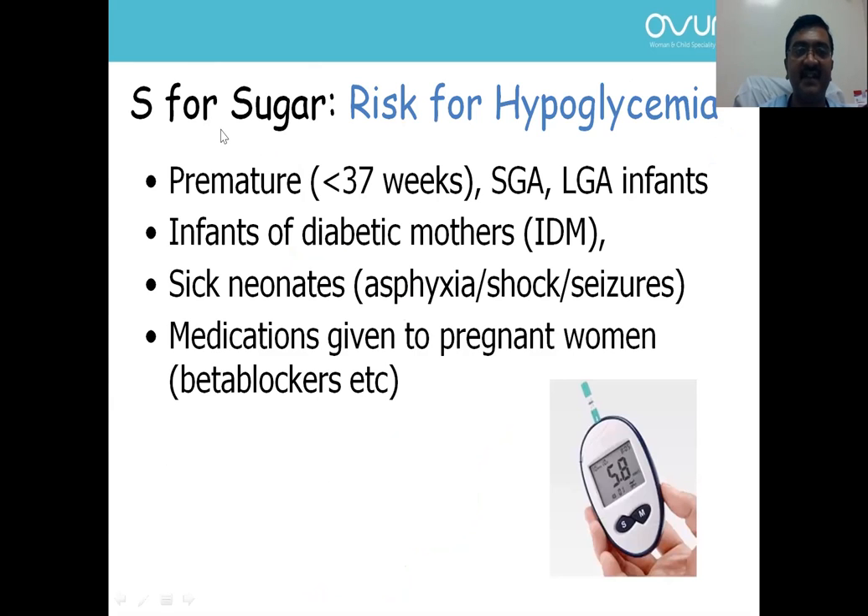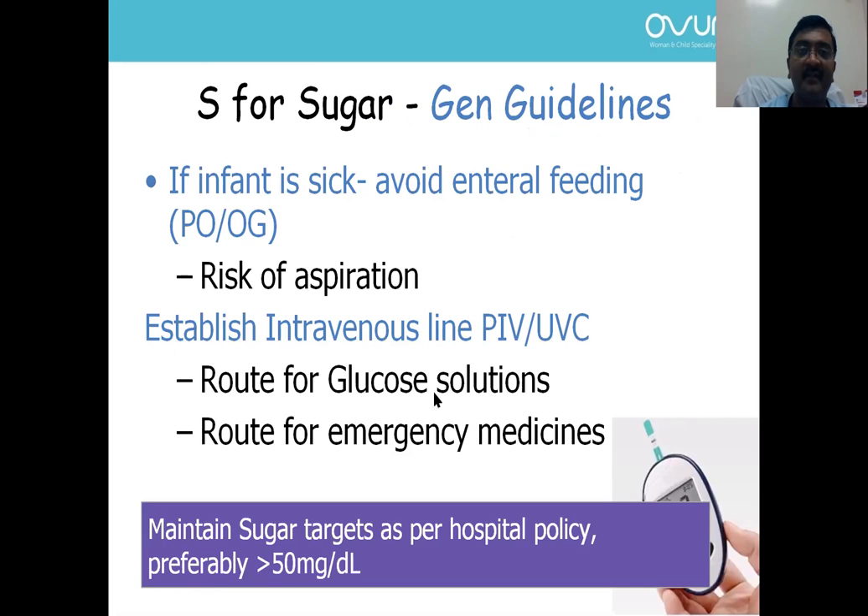Moving to the S sub-part — Sugar. We all know which newborns are at risk of hypoglycemia: preterms, small for gestational age, large for gestational age, infants of diabetic mothers, and certain sick neonates like birth asphyxia, shock, seizures, and those whose mothers received certain medications. In general, if the infant is sick, avoid enteral feeding, establish an intravenous line for glucose solution, and maintain sugar targets — preferably more than 50 mg/dL.